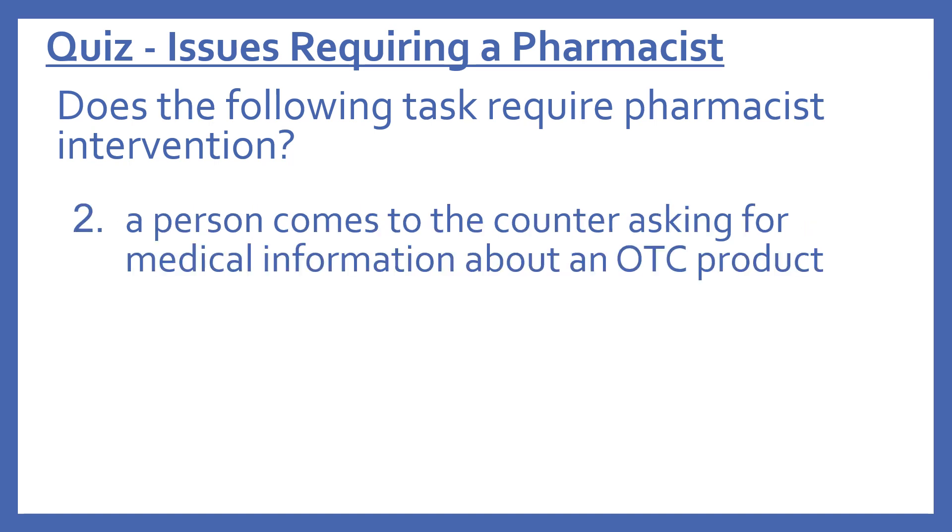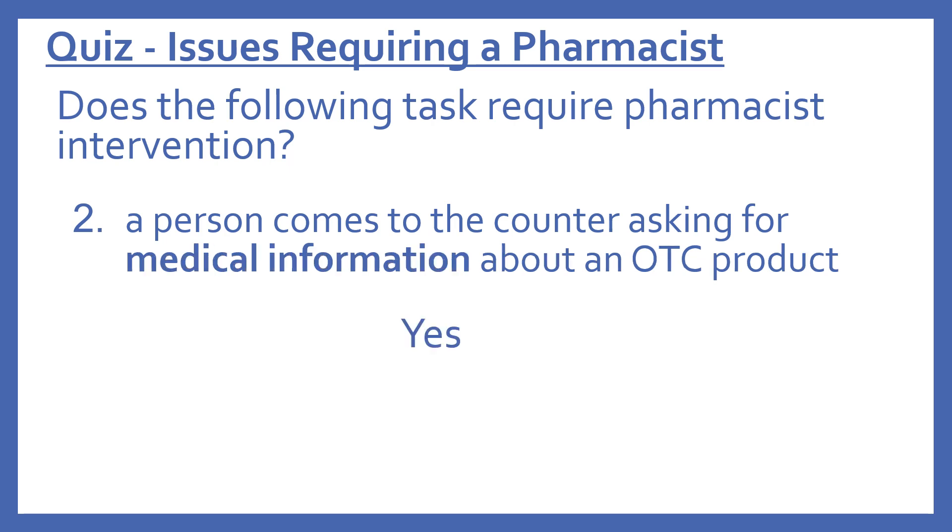Number two: does the following task require pharmacist intervention? A person comes to the counter asking for medical information about an OTC product. The answer is yes — a person asking for medical information about an OTC product requires a pharmacist.